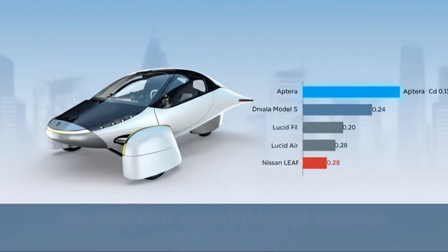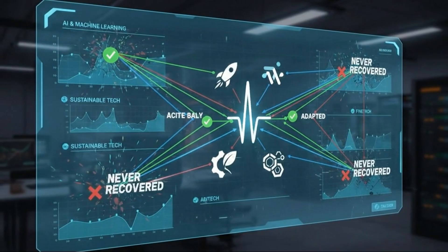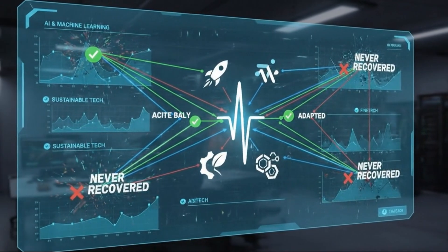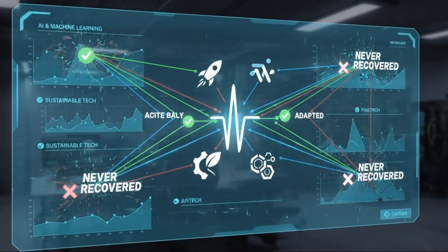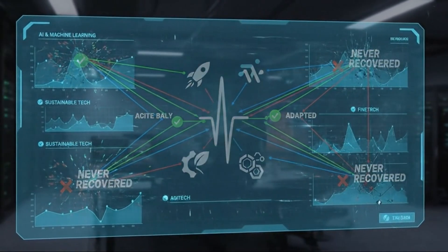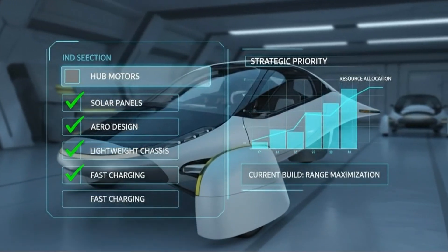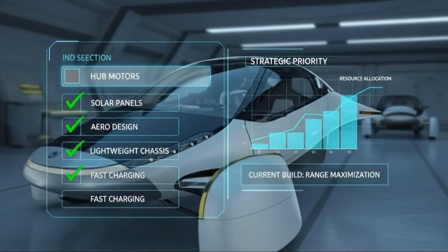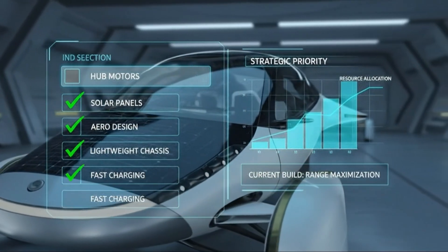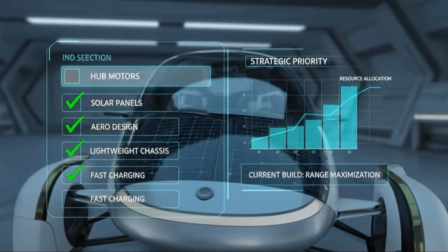So DC motors were never truly on the table. But what makes Aptera's story compelling is that they didn't settle for the industry standard right away. Instead, they aimed even higher. When the company relaunched after its earlier collapse, it embraced a vision that sounded almost too good to be true: motors inside the wheels themselves. No drive shafts, no differential, no traditional drivetrain — just direct power delivered exactly where it's needed.